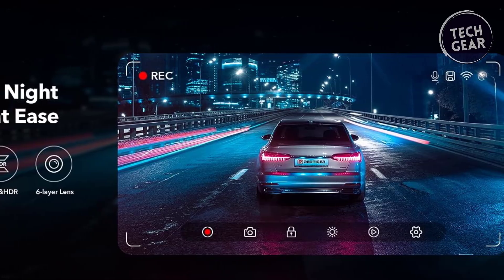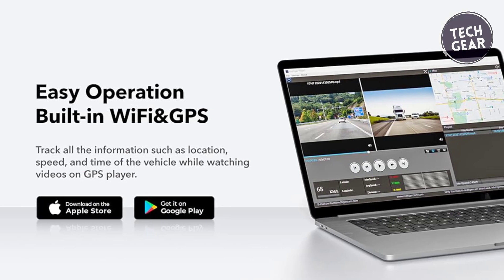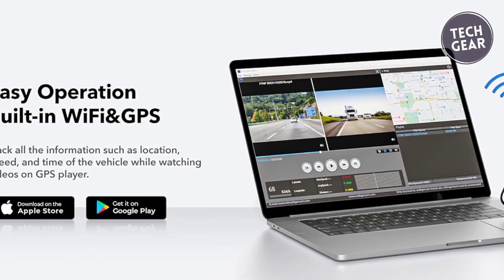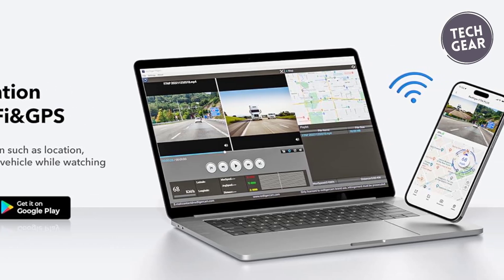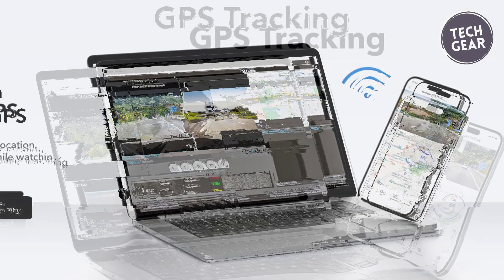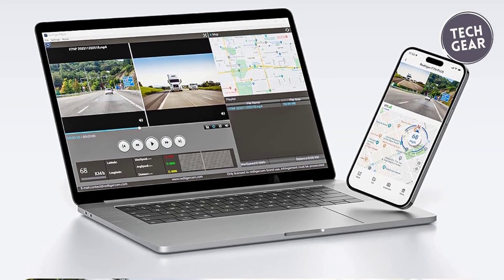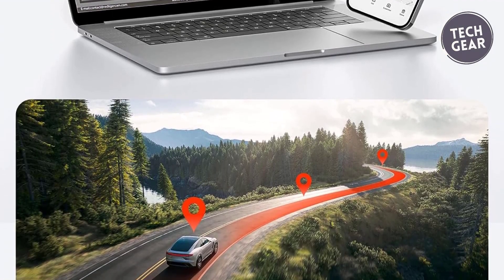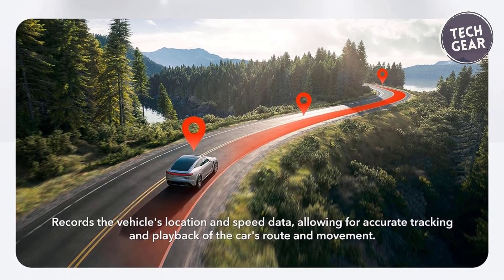This ensures crucial details are captured with clarity even in low-light conditions. The Red Tiger F7N Plus embraces modern connectivity with Wi-Fi and smart tap control, allowing seamless interaction with the Red Tiger app on iOS or Android devices. Users can view, playback, manage, download, and edit videos with ease. The built-in GPS records driving routes, real-time speed, and location, trackable on Google Maps via Wi-Fi using the app or through the Windows and Mac GPS player, providing additional evidence in case of accidents.